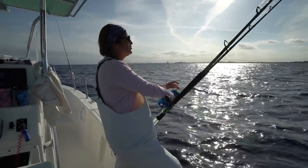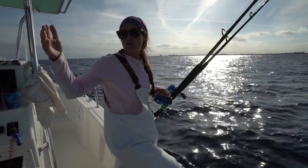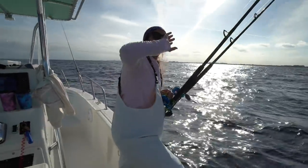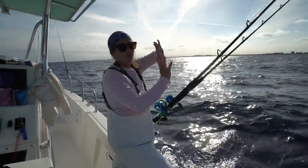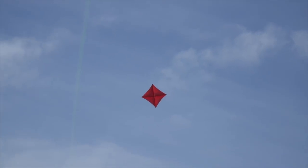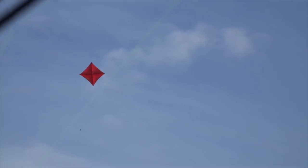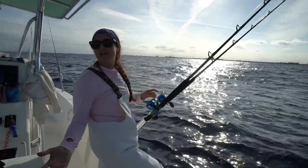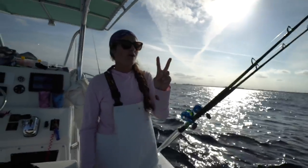With a kite you can have baits on both sides of the boat. Today we're starting our drift in 250 feet of water and drifting in towards shore. The flat lines are on the port side, drifting east as we blow in. The kite goes with the wind so we have baits on this side as well as that side — it doubles the amount of baits in the water, instead of just having them on one side of the boat.